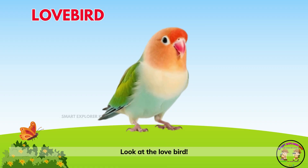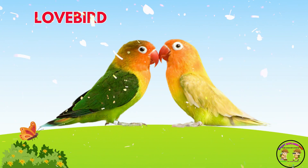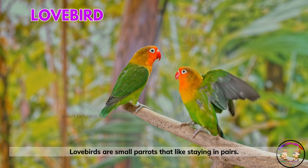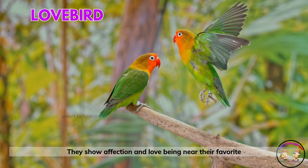Look at the lovebird! Lovebirds are small parrots that like staying in pairs. They show affection and love being near their favorite person.